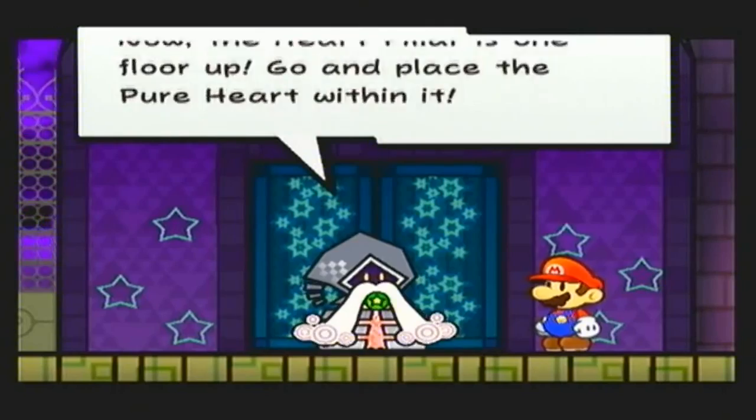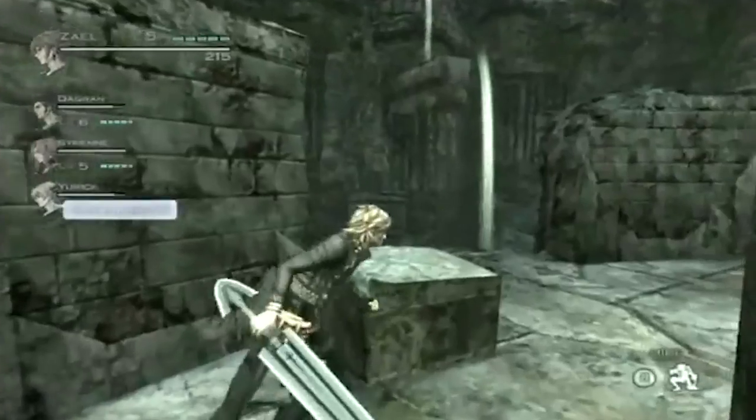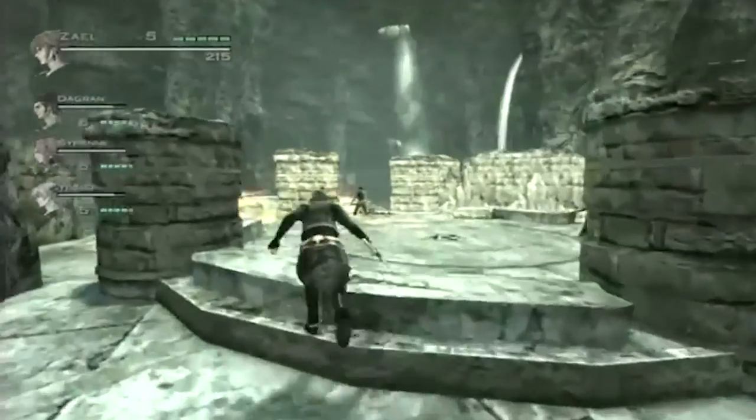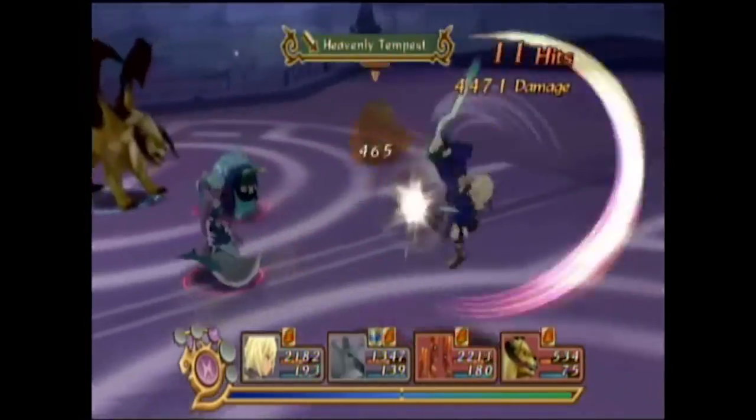After years of talking with the Nintendo community, I was able to come up with a list of 100 must-play titles for the Wii, broken down into 10 different genres. Today, I introduce you to the Top 10 RPGs on the Wii.